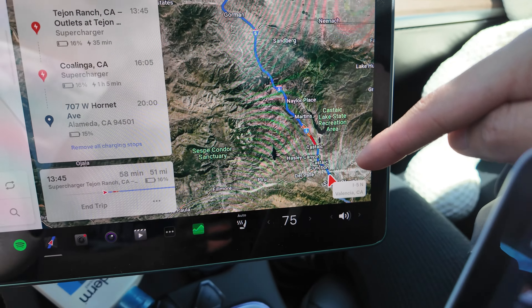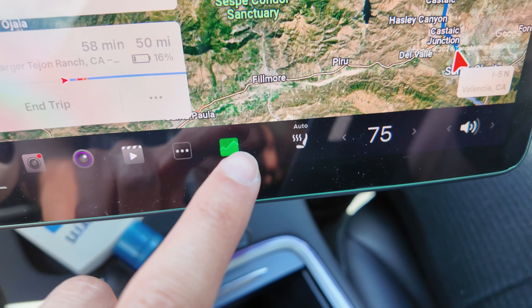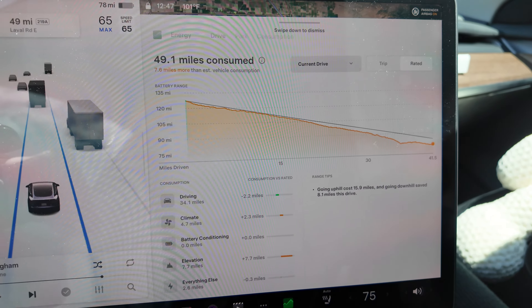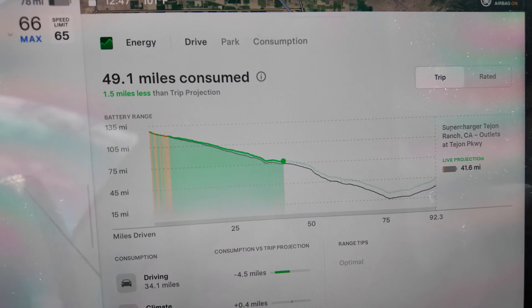Our route involves a lot of going up and down mountains, and I think the descents will save us. This is why Tesla — and electric cars in general — are superior to gas cars on mountain runs. If we pop over to the energy tab and look at the rated range, we are not doing too good. Going uphill has cost us so much energy.